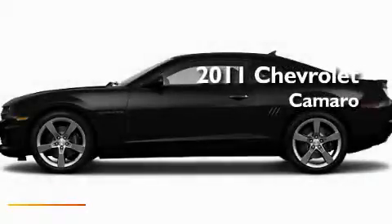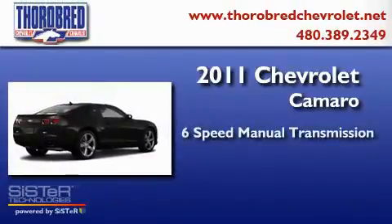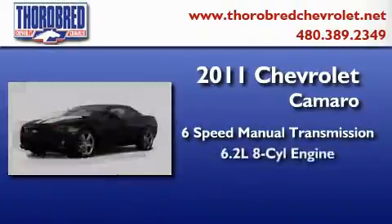This is a brand-new 2011 Chevrolet Camaro. This car has a manual transmission and a 6.2-liter V8.